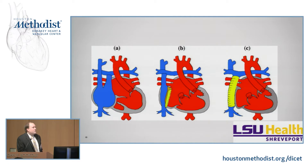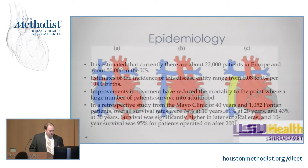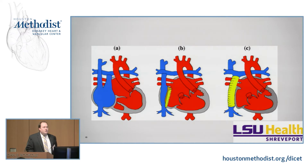So this is some pictures of different types of Fontans because there's no one Fontan pathway. Label A there is the atriopulmonary Fontan — that's the original one. You will not see these performed anymore, but you may still see patients with these. What you will have is the atrium directly attached to the pulmonary arteries, usually done by taking the atrial appendage, opening it up, and sewing it directly onto the pulmonary arteries.